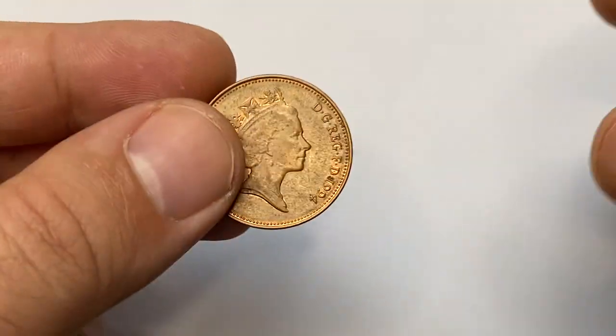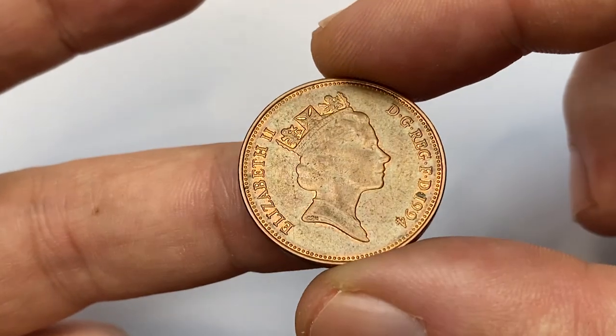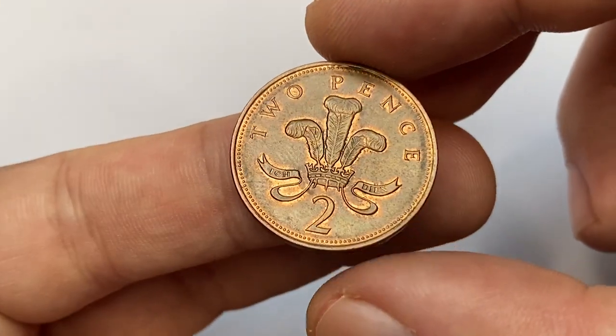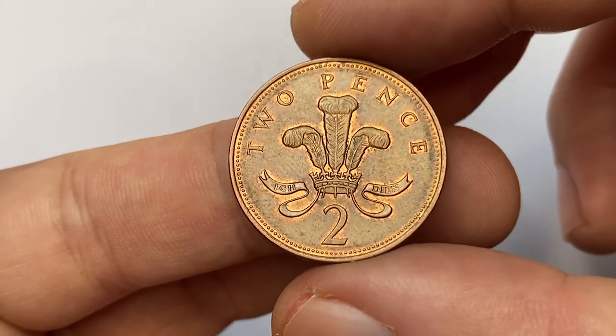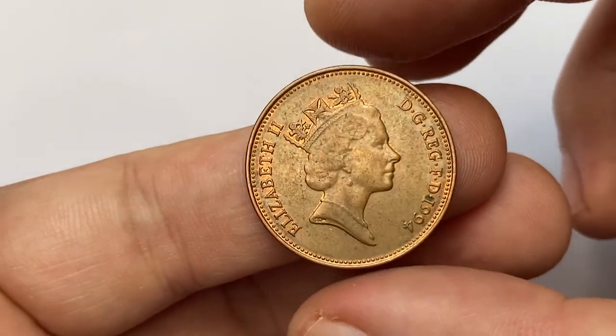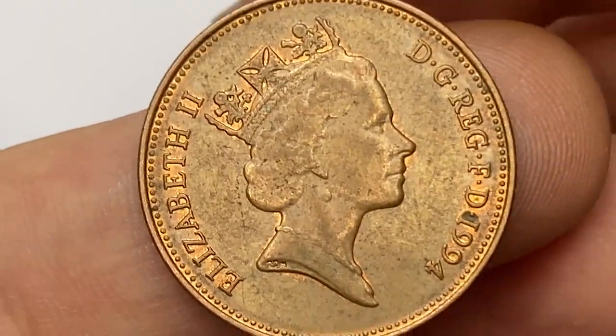Hey everyone, in this episode I'm going to show you this attractive 1994 Elizabeth II two pence, struck by the British Royal Mint. We will look into mintage, physical features, and current price range of the two pence on the internet, after examining this about uncirculated specimen. Hit the subscribe button to get daily high definition coin videos and updates on coin prices.